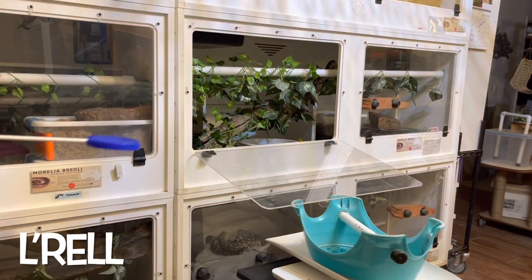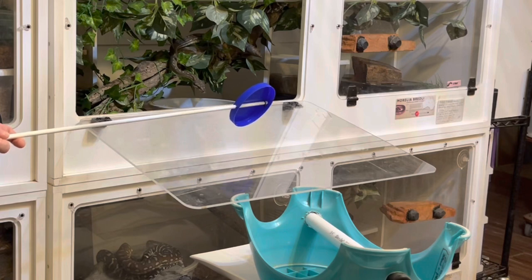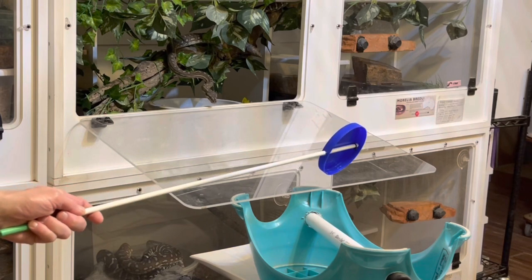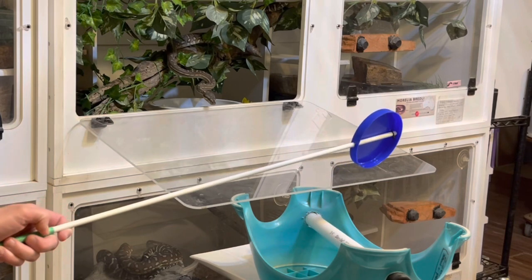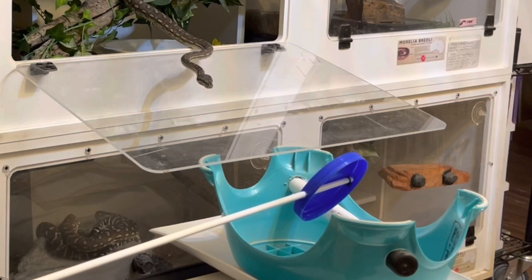Welcome to Training Tuesday for March 28th, 2023. We have three Bradleys this week that are our learners, and this first one is L'Rell. She came from Mark Goyer Reptiles. She is targeting out of her enclosure towards a scale, towards a station on a scale that I have set up, and we've been working on her learning that she can traverse this clear plexiglass door.